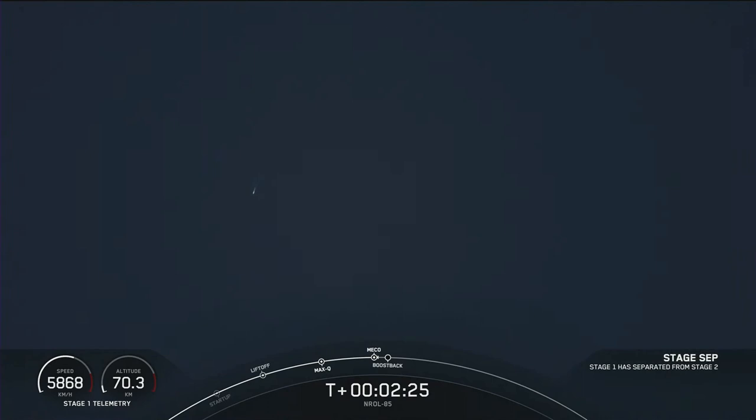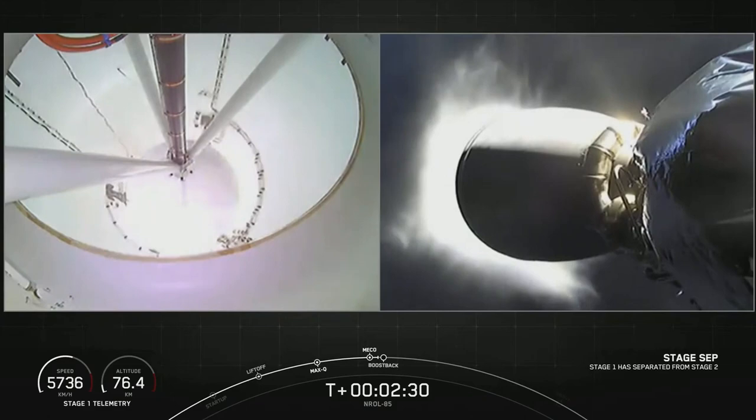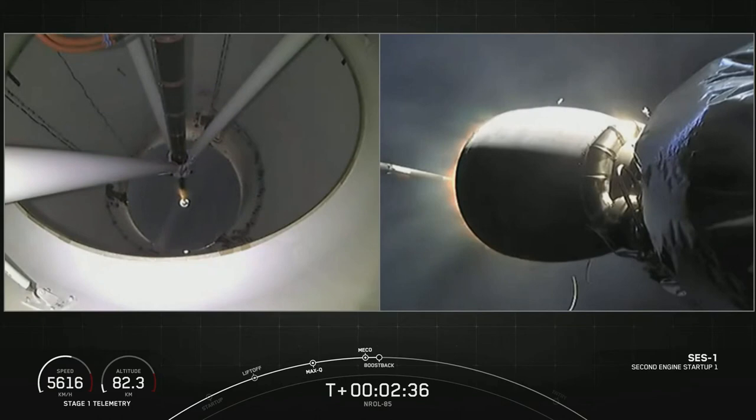I should hear a call out here shortly — MVAC de-chilling. Stage separation confirmed. MVAC ignition. Stage one boost back startup.